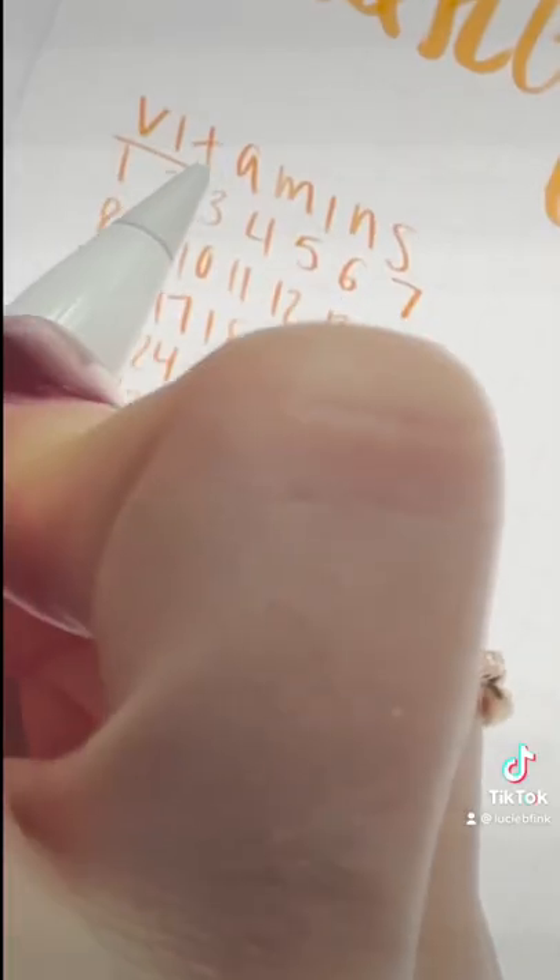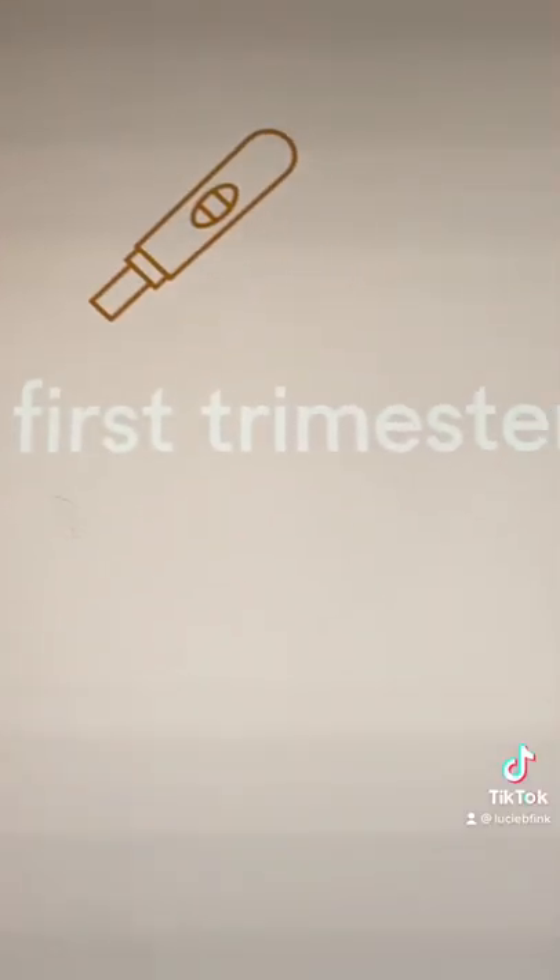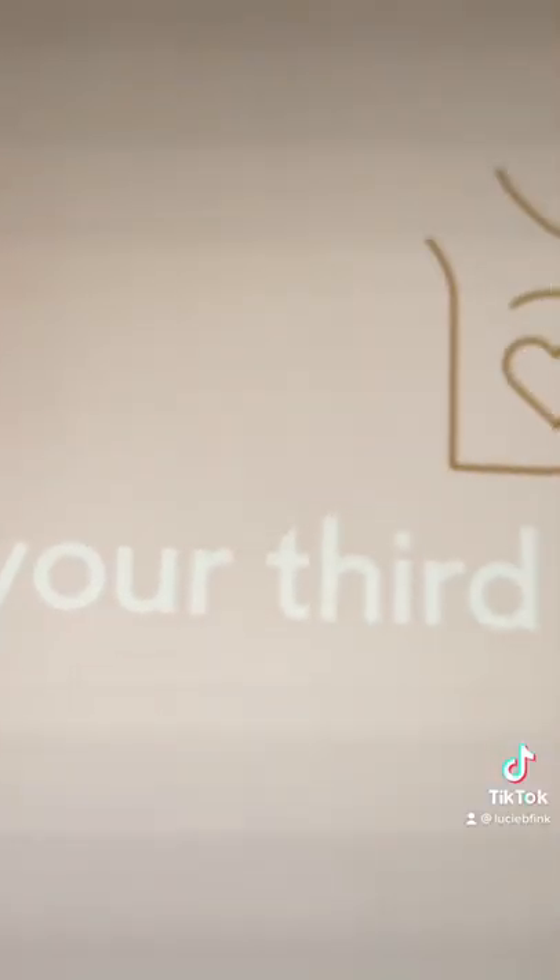I know that some people like to track their vitamin intake, their weight, and also their mood, so these blank pages are for you. This bullet journal helped me stay organized during my pregnancy, and I just know you're going to love it.